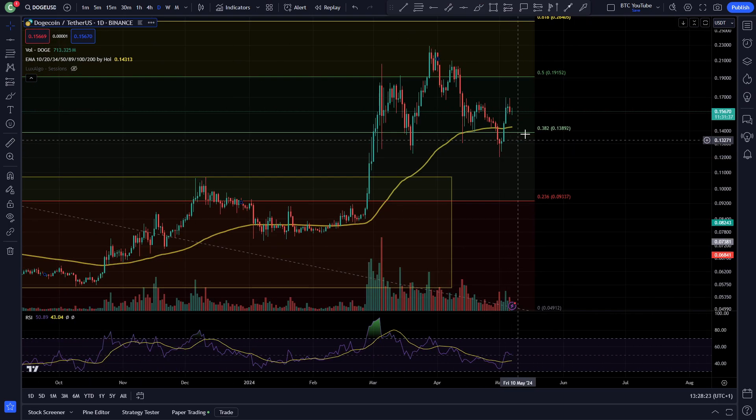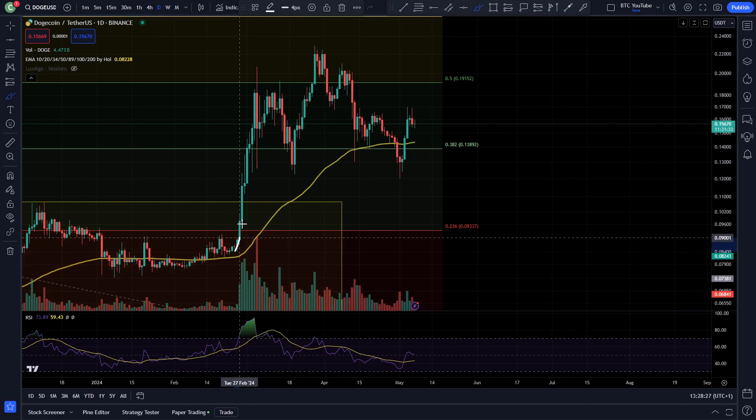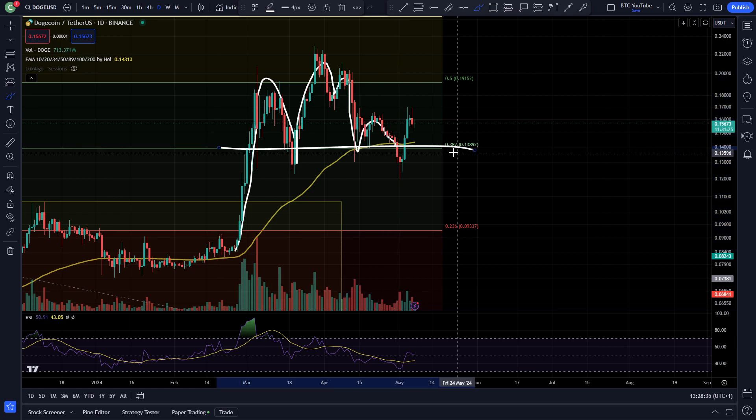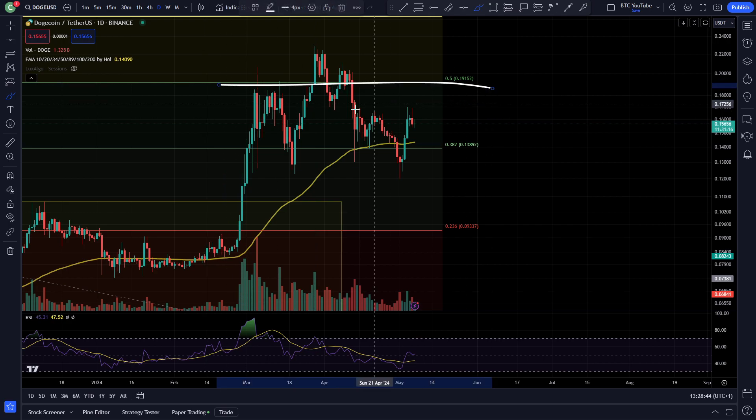And then since then, we've really just been chopping around quite a lot. You can see resistance, support, resistance. We try and break out of our Fib levels, but we come back inside. We retest our 100 moving average and our Fib level at the 0.38 again, down here at around $0.12, $0.13, $0.14. You can see a deviation of the low, grabbing some liquidity, and now back inside the range again.